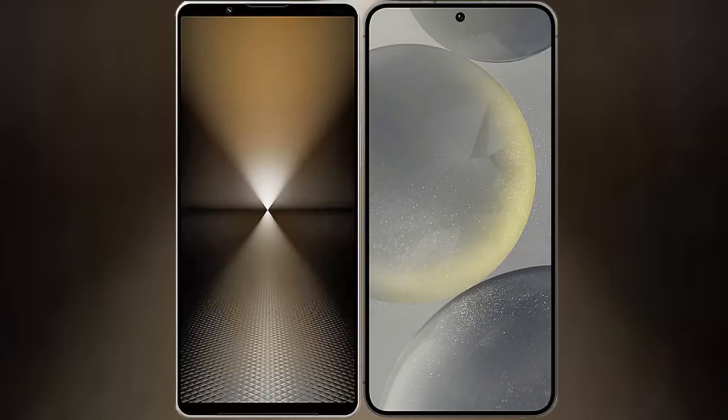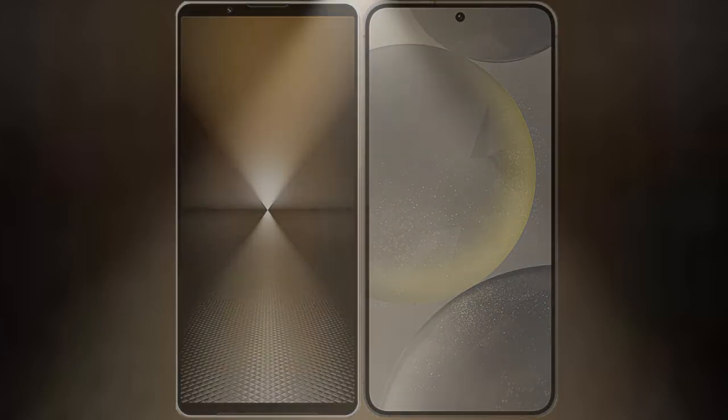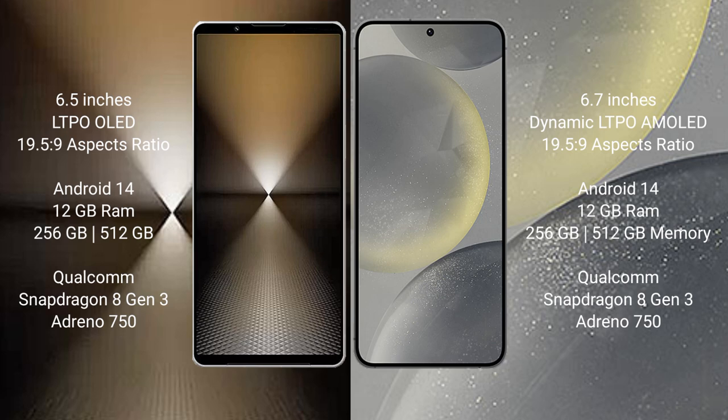I will compare the new Sony Xperia 1 Mark 6 with Samsung Galaxy S24 Plus. Sony Xperia 1 Mark 6 comes with a 6.5 inch LTPO OLED display. Samsung Galaxy S24 Plus comes with a 6.7 inch dynamic AMOLED display.